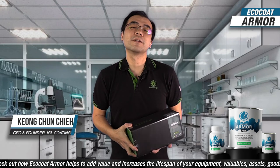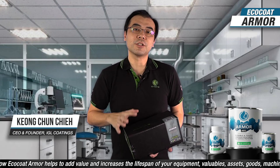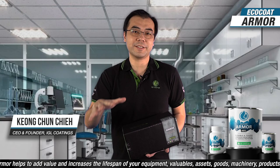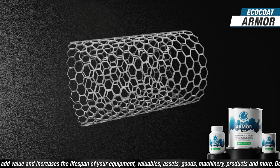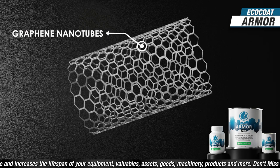Hi everyone, welcome back. Last week I mentioned myths and facts about ECOCAR Armor — well, it's just all facts. ECOCAR Armor is the new generation of surface protective coatings. Just like Aegis Armor, it is reinforced with graphene nanotubes, making it stronger, more flexible, and tougher.